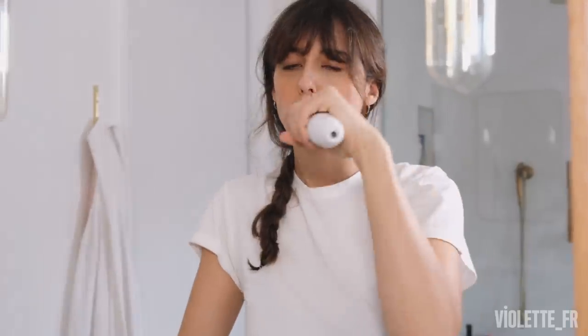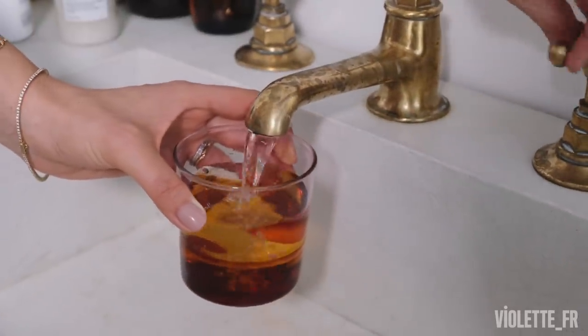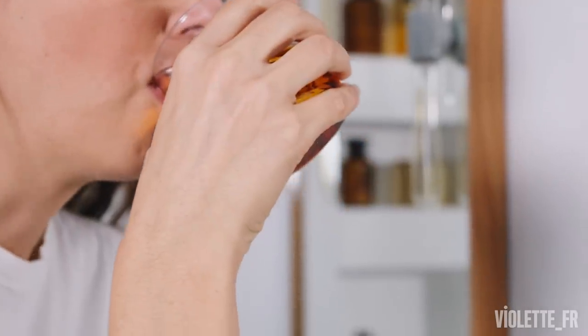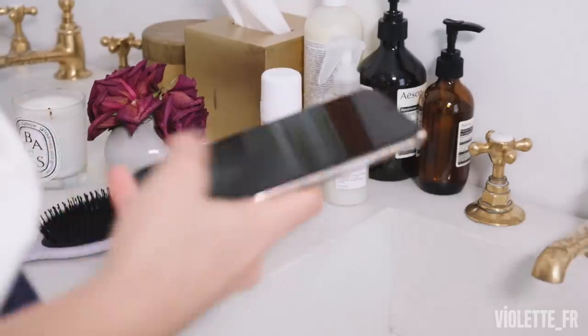So first up in the morning, I'm going to use a tongue scraper. Sounds gross, but super good for your health. It gets rid of all the toxins that your liver processed all night. And then I'm going to brush my teeth, then a big glass of water. Never drink before cleaning your mouth, otherwise you just put back all the toxins that were processed back inside your system.